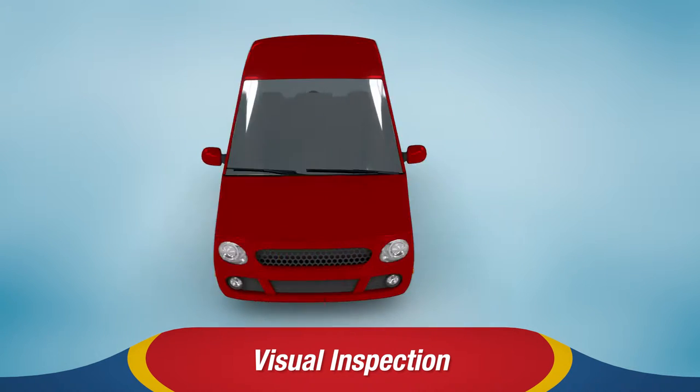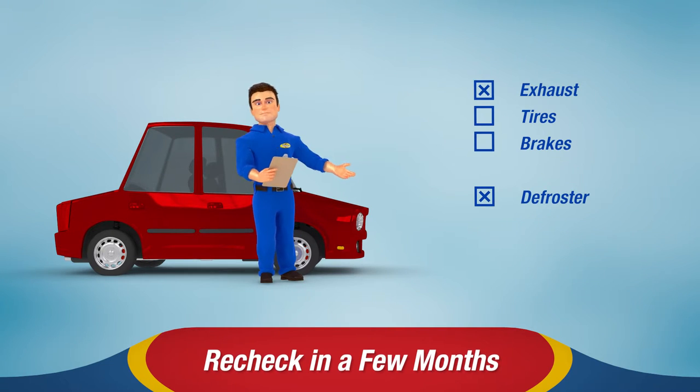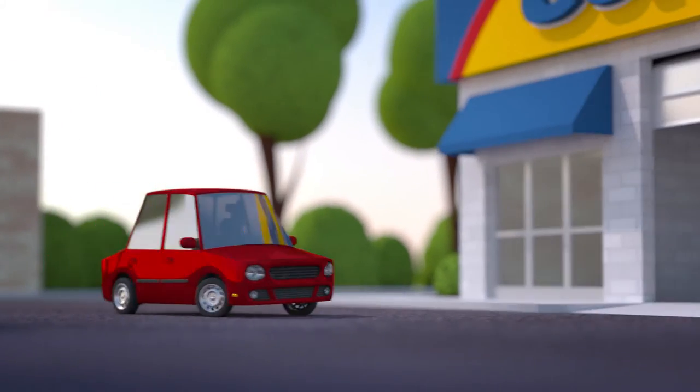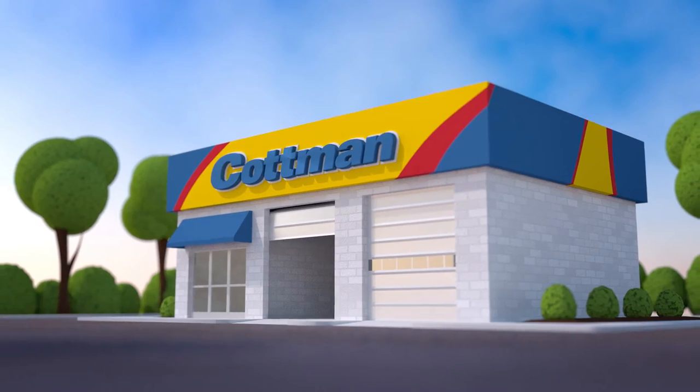From that checkup, the shop can provide you with a list of anything that needs repair right away and let you know what needs to be checked again in a few months. Your local Cotman Transmission and Total Auto Care Center can perform a complete annual safety check and many other auto maintenance services. Till next time.